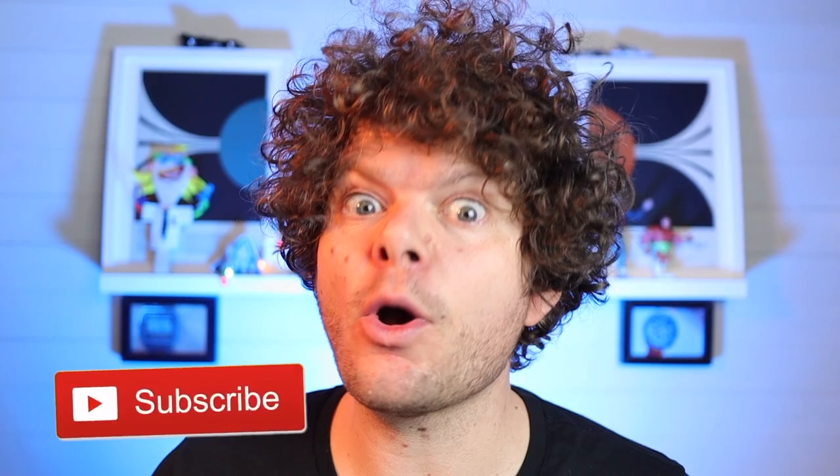Welcome! On today's show I get my hands on a reissue of quite possibly the rarest mil sub on the planet.